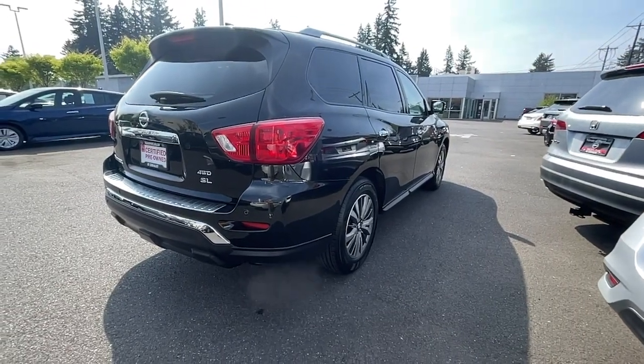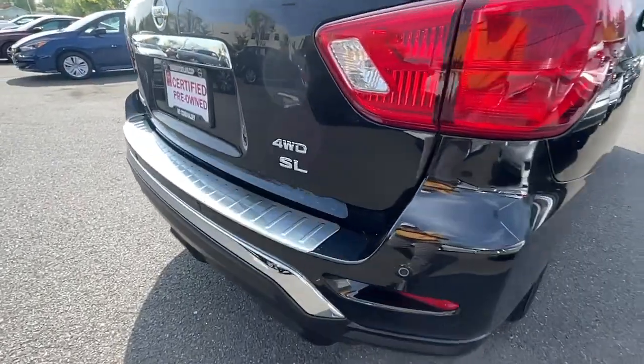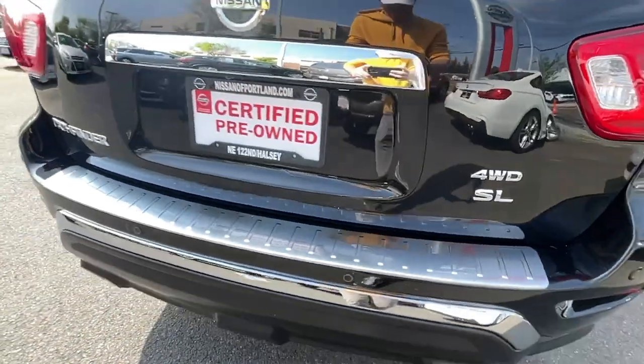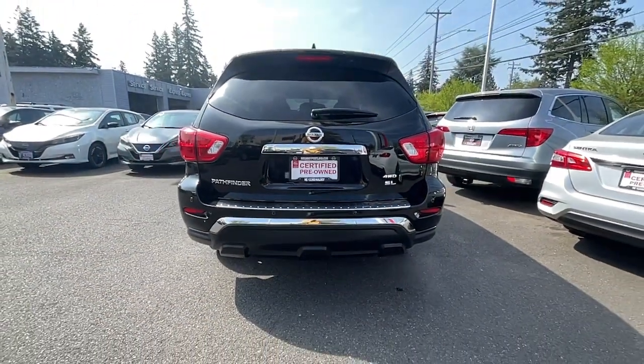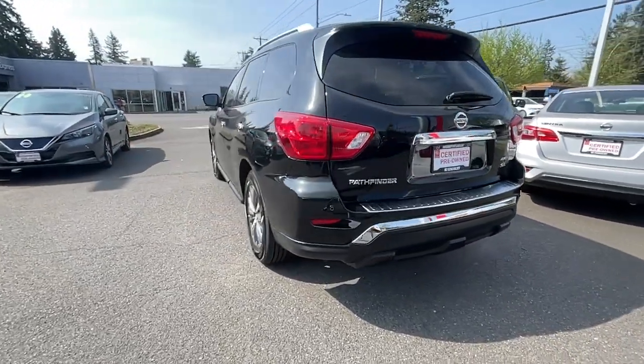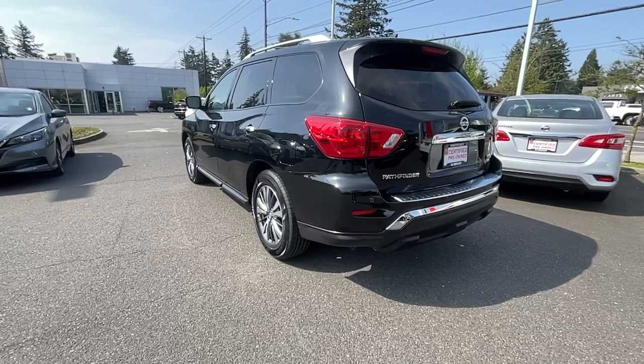The following are some of this vehicle's highlighted options: heated steering wheel, proximity key entry, panoramic roof, keyless entry, navigation system, hands-free liftgate, sun moonroof, power liftgate, and keyless start.